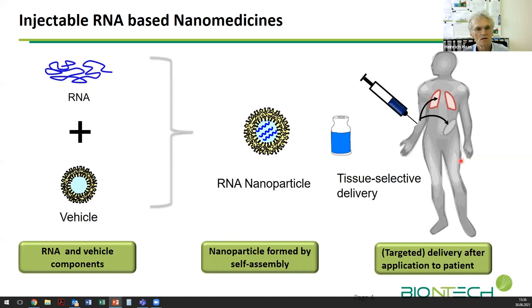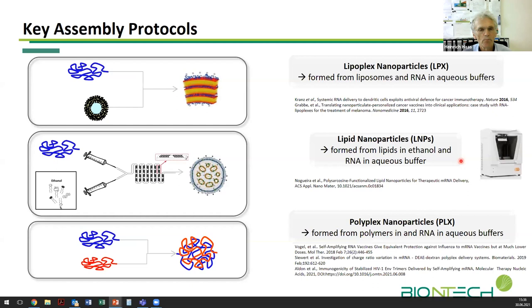Here you see an overview of how we make these particles in our company, highlighting three key manufacturing strategies. One is the so-called lipoplex protocol, where we mix liposomes with RNA and end up in structures characterized by a certain degree of lamellar order. This is used for our cancer vaccines and other products.